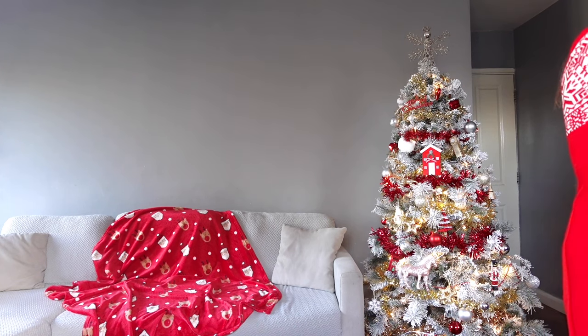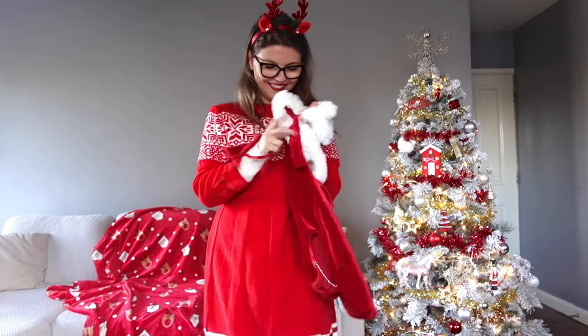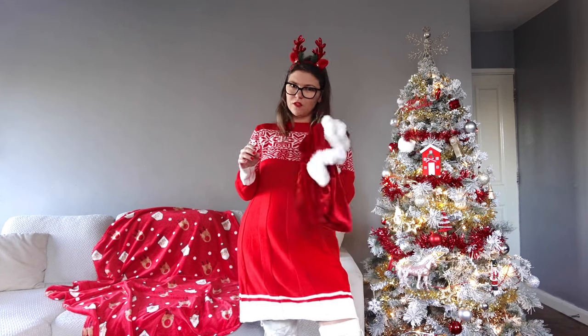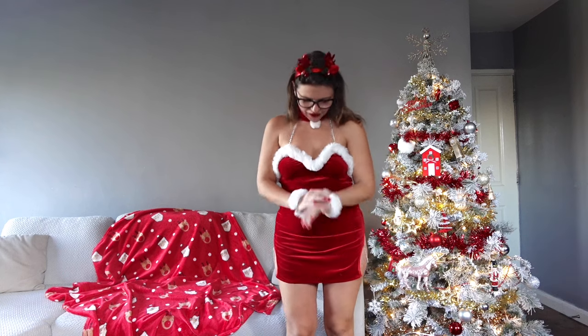Next is a Mrs. Claus outfit. We've got this dress with the collar, the fluffy bracelet cuff things, and velvet panties. I have a Christmas hat but it's a different shade of red and doesn't match, so I'm going to leave it without a hat this time and keep the reindeer ears on.